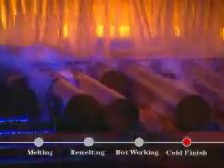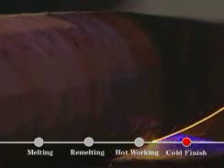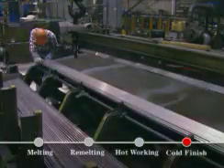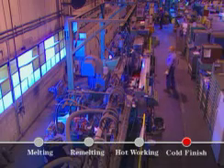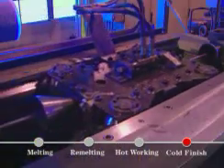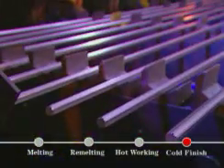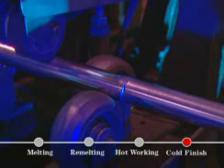Bars are batch annealed in furnaces to impart desired hardness and grain structure. In large bar finishing, rounds over three inches in diameter are straightened. Then the ends are cut with abrasive or cold-cutting bandsaws. Turning and polishing produces the final finish. Bars under three inches in diameter are straightened and finished to customer-requested size, shape, and tolerance. To increase capacity and productivity, automated in-line processing combines finishing operations. Turning, centerless grinding, and polishing equipment give bars their correct diameters and finish. Each bar is ultrasonically inspected to find minute defects to maintain a high level of quality.